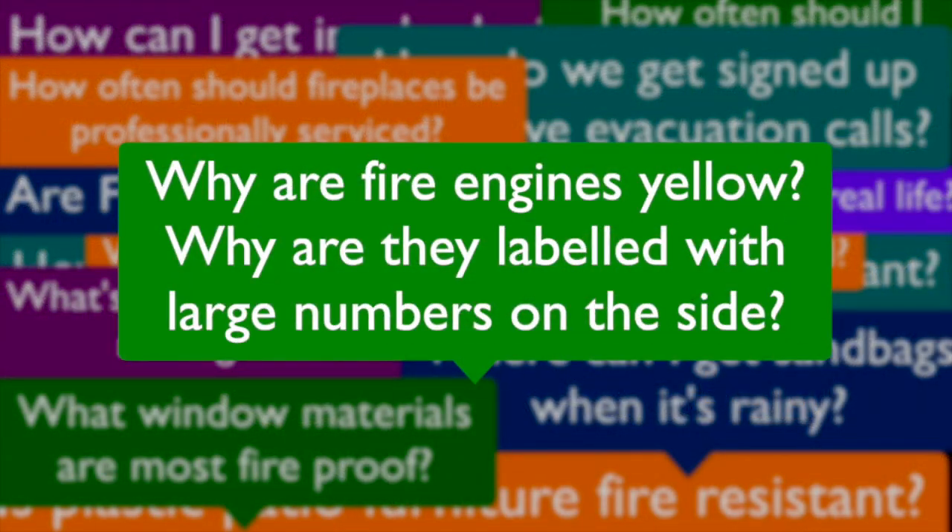Hi, I'm Chief Chad Cook with the Ventura County Fire Department, and Robbie has a question today. Robbie's question was: why are our fire engines yellow, and why do we have them labeled with large numbers on the side?